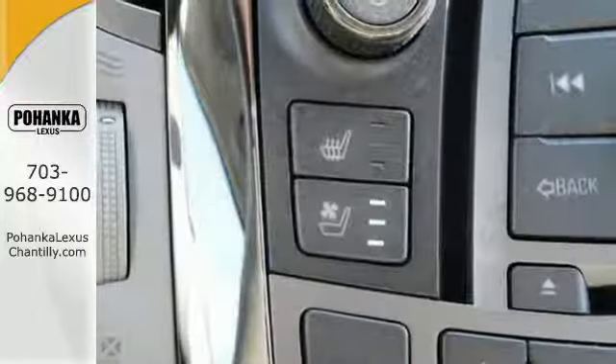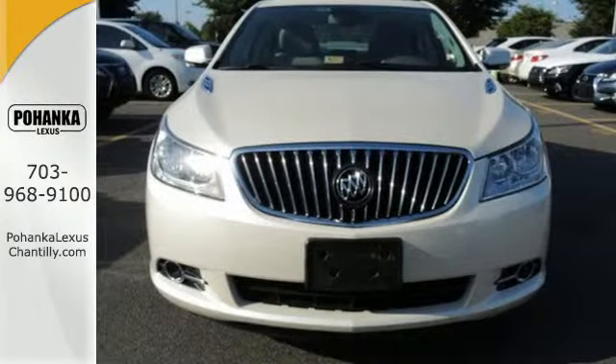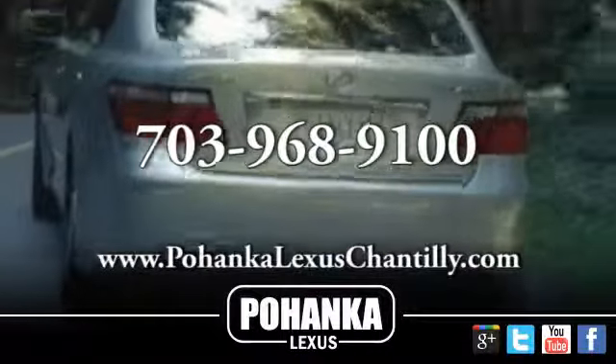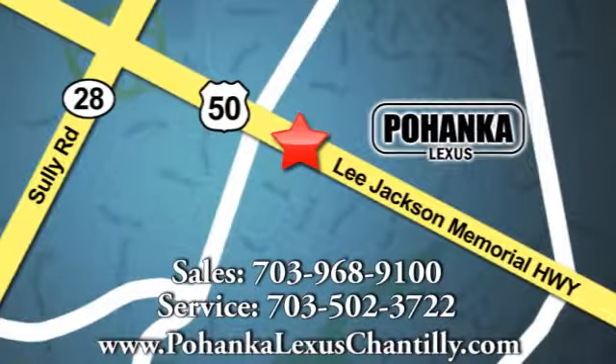Discover what you're missing with the expertly crafted 2013 LaCrosse. Take it for a test drive today. Call us now for more information on this vehicle or visit today. We're conveniently located at 13909 Lee Jackson Memorial Highway in Chantilly.